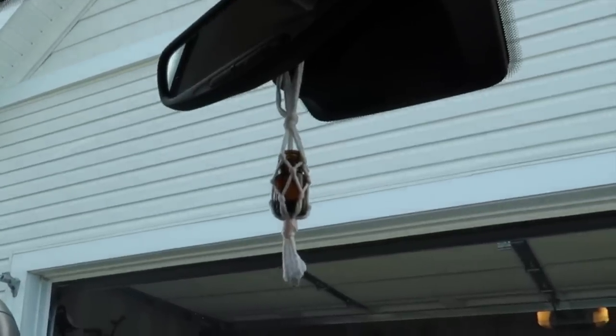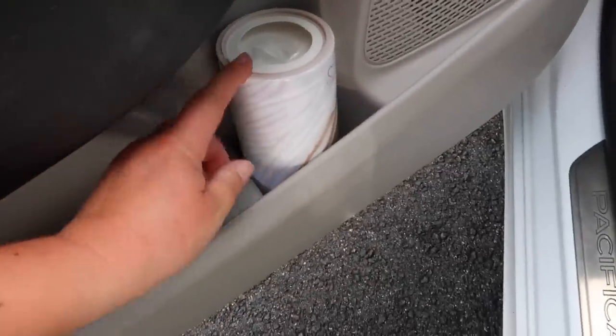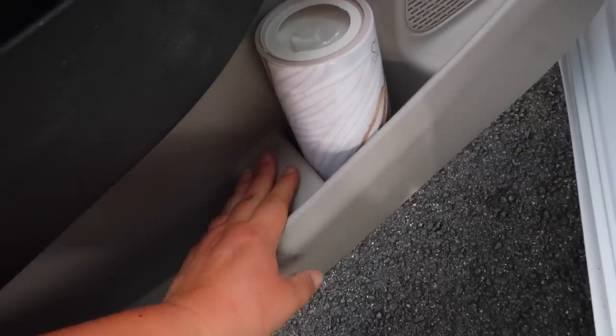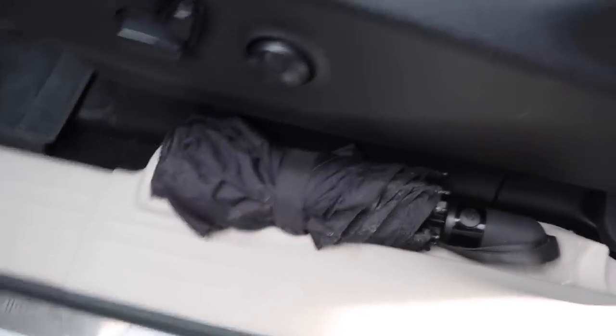Right here I keep nothing except a thing of tissues — I found this at Target and it's a perfect cup-holder tissue holder. And right here, which is essential, I just have an umbrella, just in case.